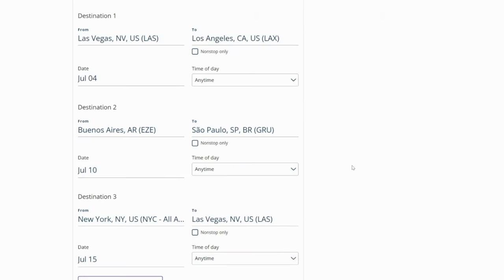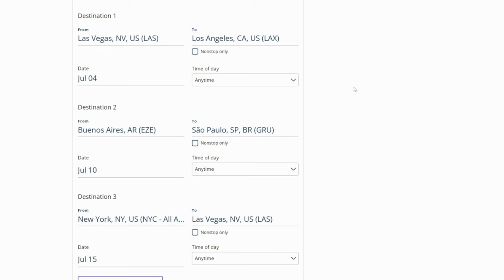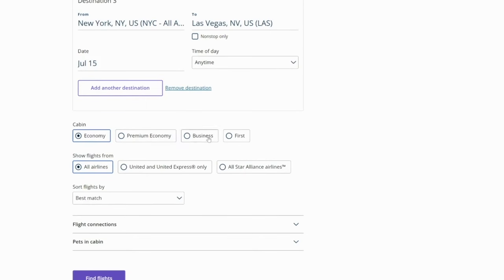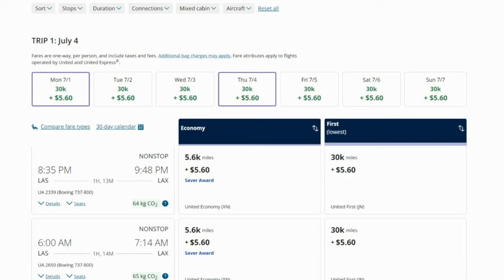This follows the rules of the United excursionist perk. The first rule: your first leg has to start in the United States. Your last leg has to end in the United States. Your second leg is going to be free if it is completely contained in the same region outside of the United States. Buenos Aires and Sao Paulo, Brazil are both outside the US region and both in the same region of southern South America. If your itinerary is correctly set up, you can select business, economy, or whatever cabin you want.